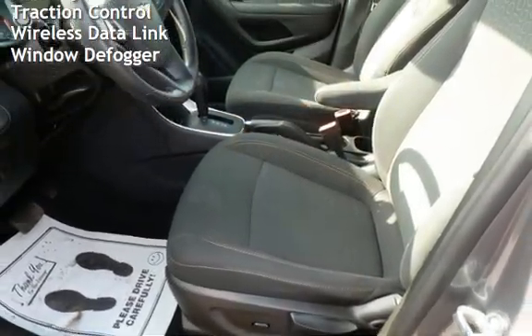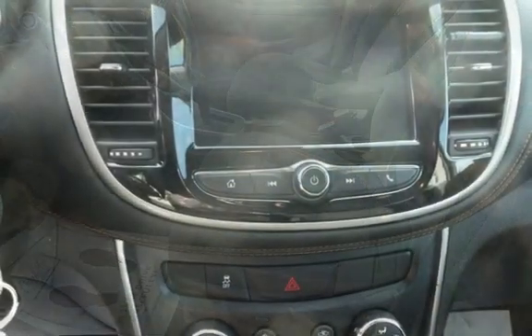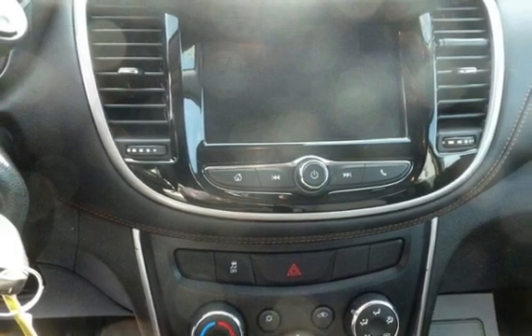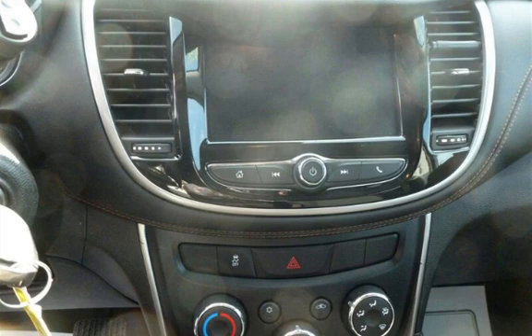External temperature display, body-side reinforcements, child seat anchors, seat belt force limiters, power door locks, stability control, traction control, wireless data link, and window defogger. We'll see you next time.